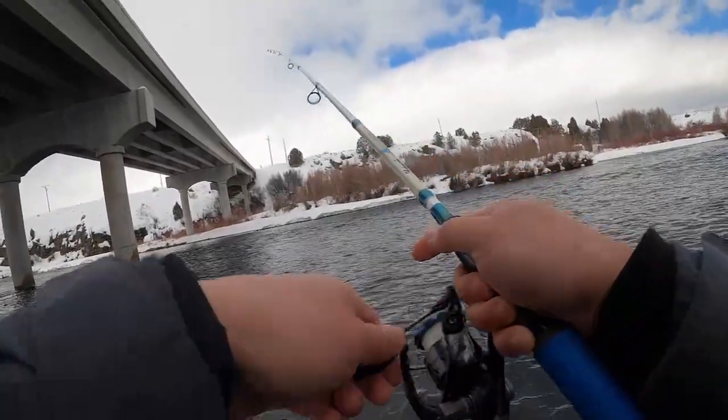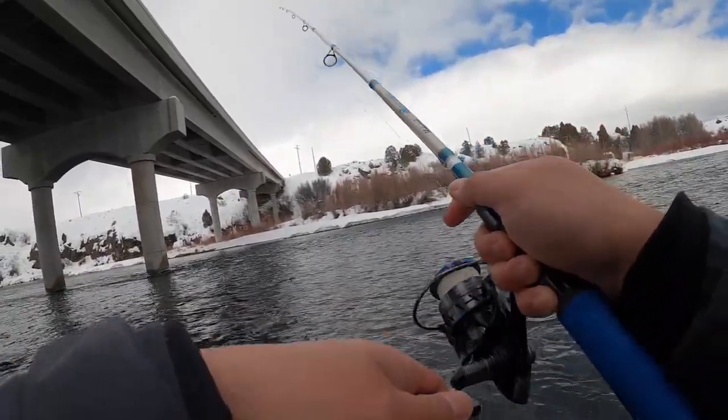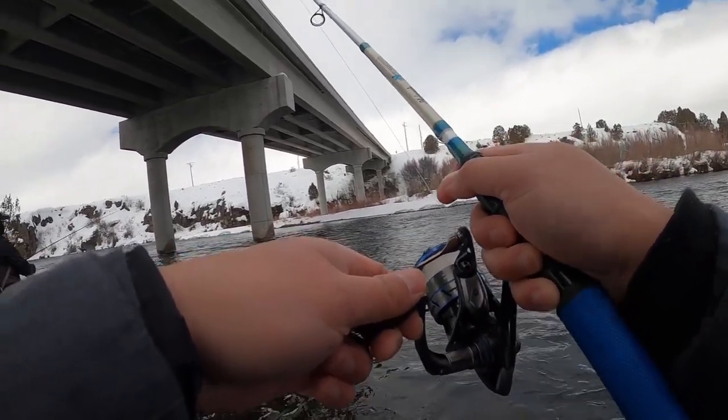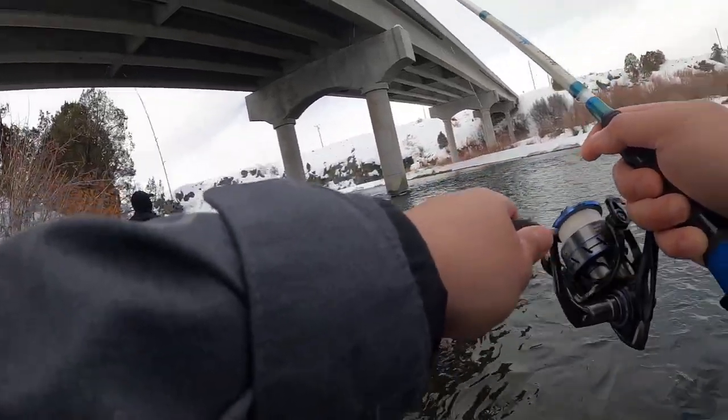After a good three hours on this river, this part of the river, we decided — you know what, we've got to move down a little bit and see if we could try another spot.